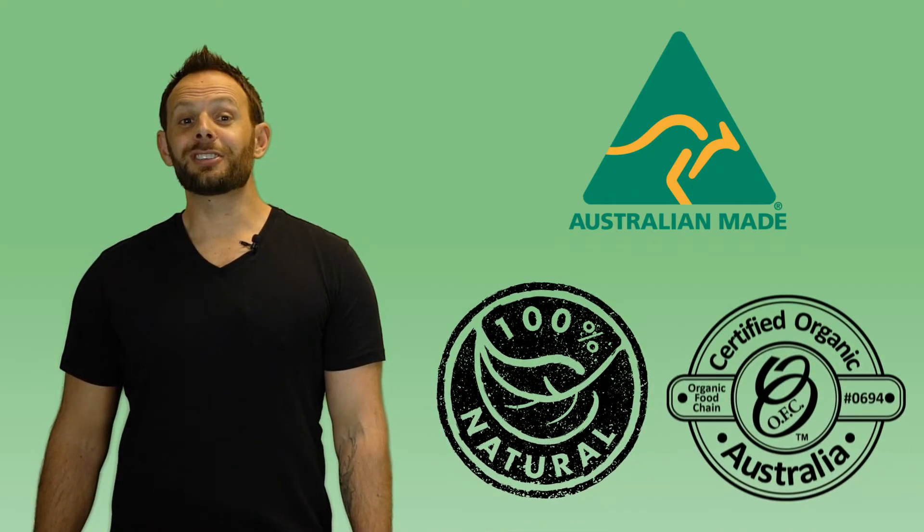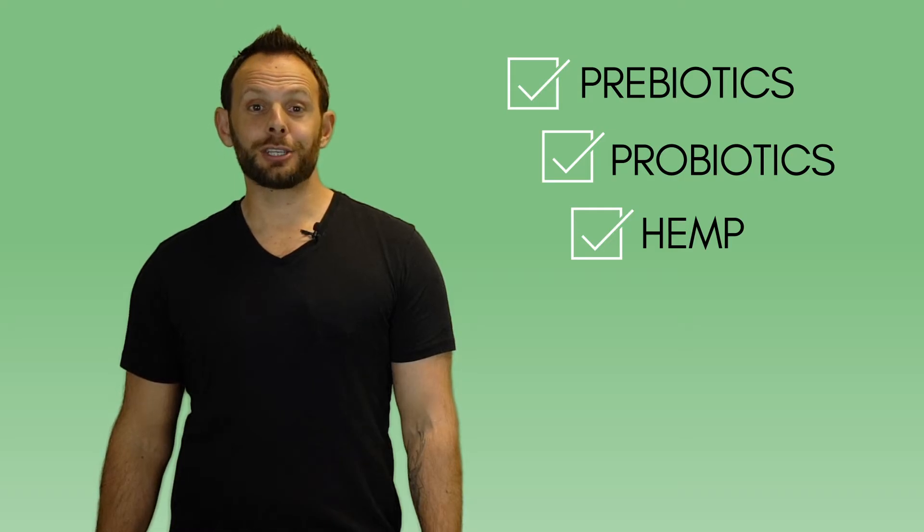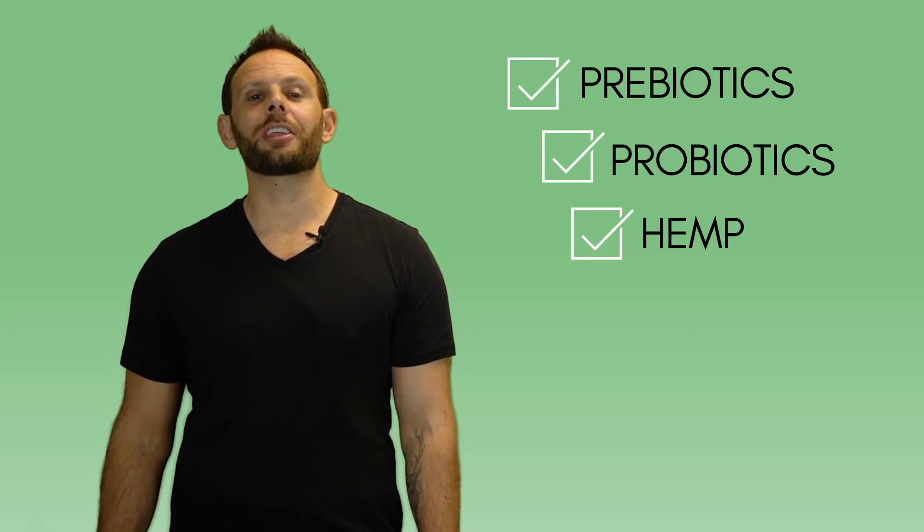Proudly made in Australia, 100% natural and certified organic. It features a blend of prebiotics, probiotics and hemp which are put through a natural organic fermentation process that leaves us with nothing but the good stuff.